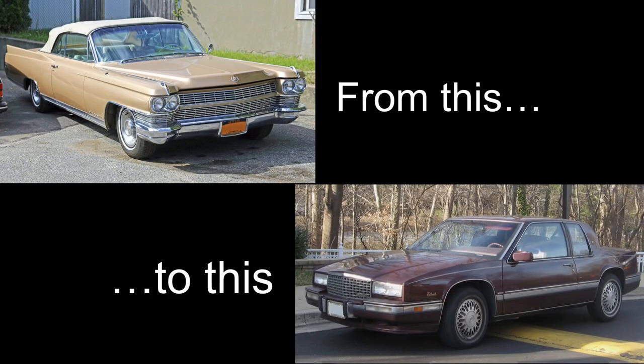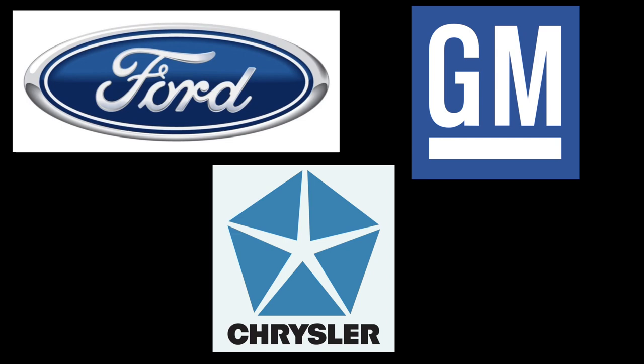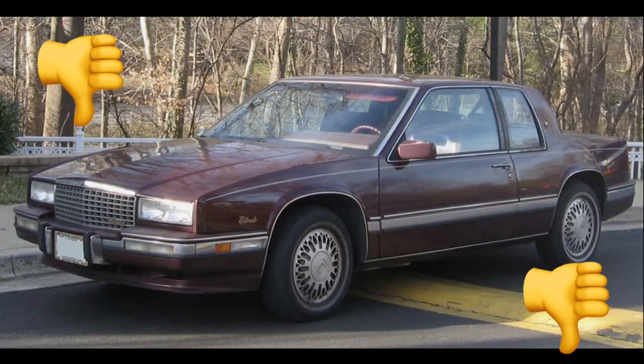Over the following decade after this first oil crisis, auto manufacturers moved towards developing smaller, more economical vehicles as regulations tightened and gas prices rose in the wake of a second oil crisis through the middle of the 1980s. In the wake of this, the Big Three U.S. auto manufacturers — Ford, General Motors, and Chrysler — traditionally known for making big, floaty, inefficient land yachts, had to pivot towards making smaller vehicles with downsized engines fit with emissions devices that hurt reliability and power output.